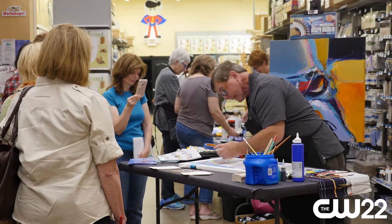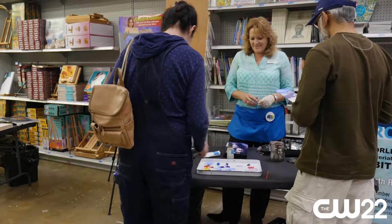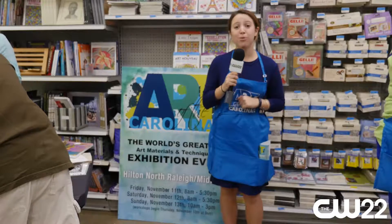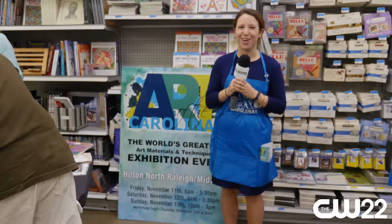Come check out Art of the Carolinas from November 11th to the 13th in North Raleigh.